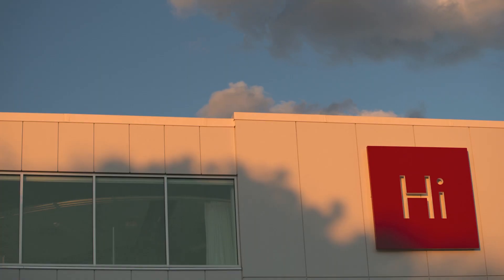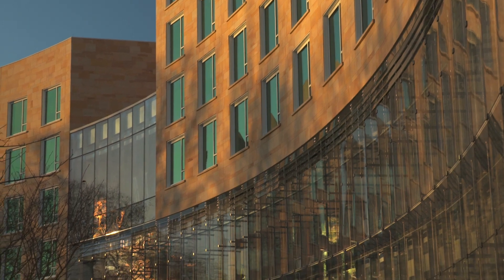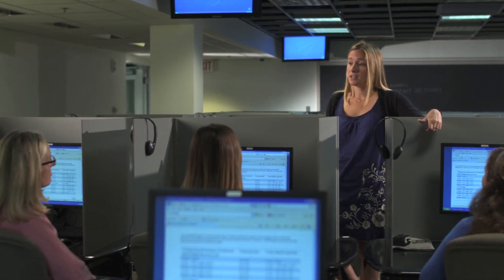How important is IT to teaching and research at Harvard? It's absolutely vital. All across campus we're thinking about how to teach better, how we can use the technology to teach better, how we can offer more engaging problem sets or more engaging material. That's really changing the nature of universities.